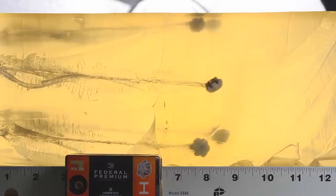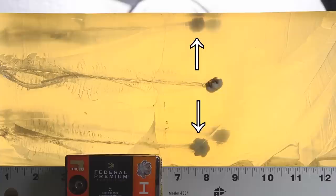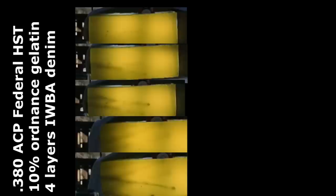The results I got are profoundly disappointing — extreme underpenetration. We had two come in at 8 inches, one at 8 and a half, and two at 8 and 3/4 inches. Simply nowhere near the minimum.